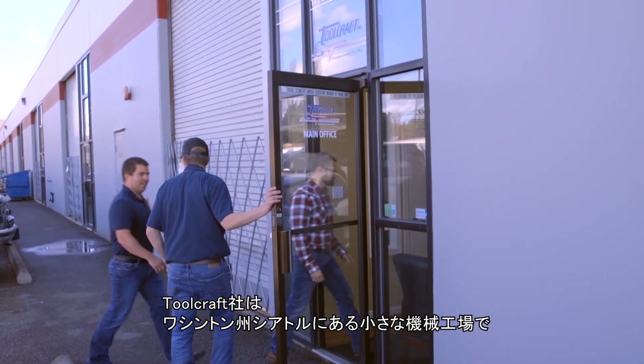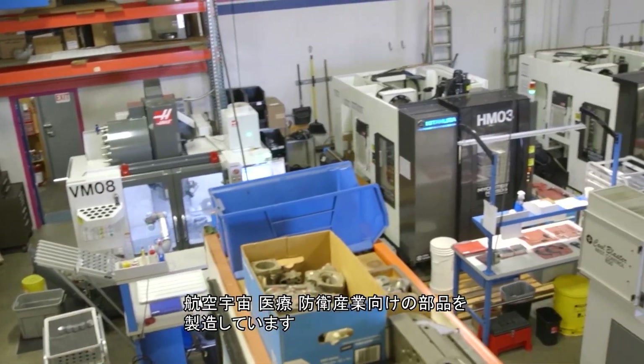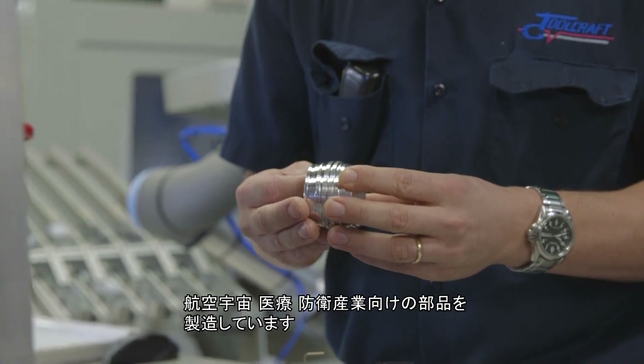Toolcraft in Seattle, Washington is a small machine shop manufacturing parts for aerospace, medical, and defense industries.